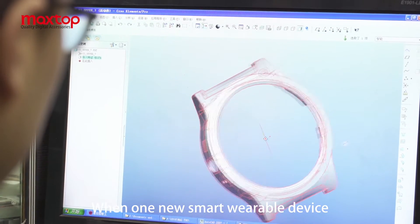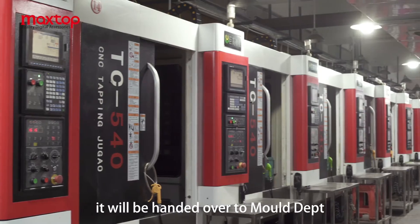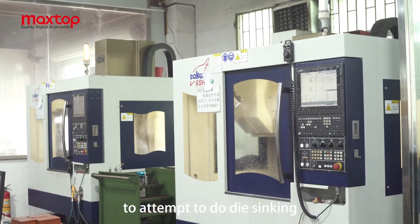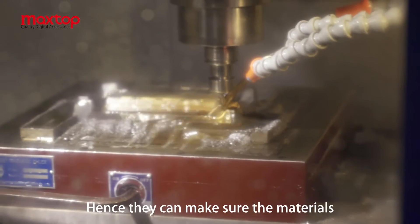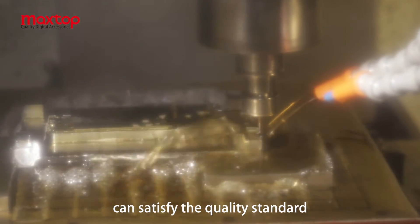When a new smart wearable device is completed by the R&D department, it is handed over to the model department to attempt die-sinking. They use precise equipment to manufacture the materials the product needs, ensuring that the materials satisfy the quality standard.